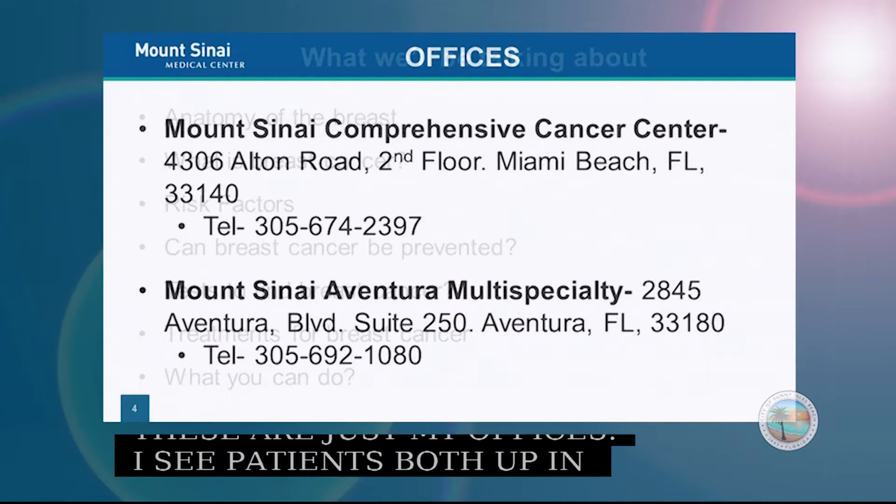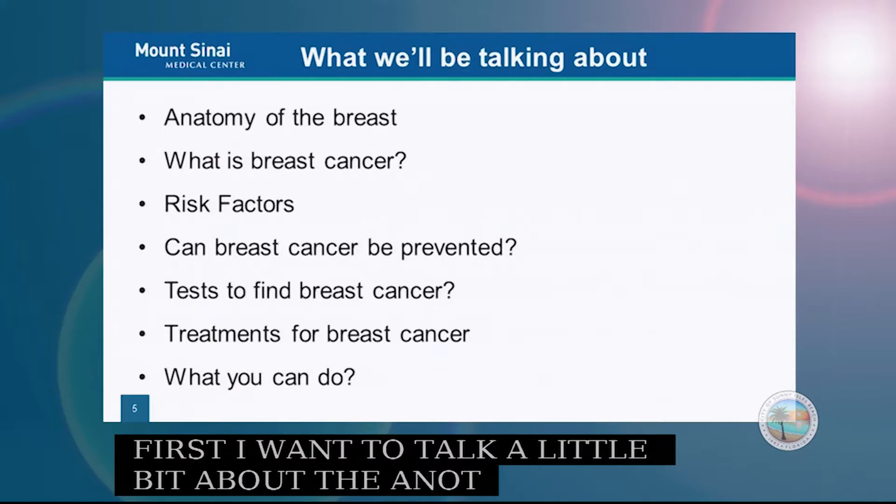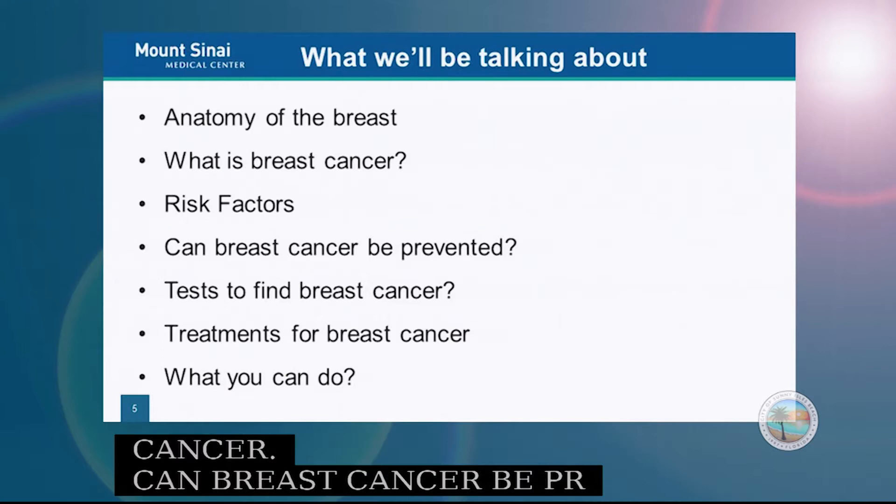To give an overview of what we'll be discussing today: first, the anatomy of the breast; what is breast cancer; the risk factors for breast cancer; whether breast cancer can be prevented; diagnostic tests and treatments; and what you can do to try to decrease your chance of getting breast cancer.